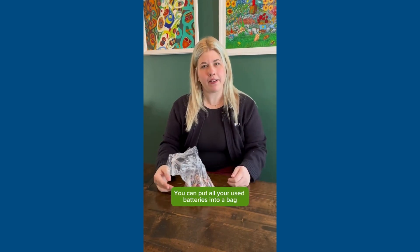You can put all your used batteries into a bag and bring them to our household special waste depot located at 20 Horseshoe Lake Draft. It's open on most Saturdays.